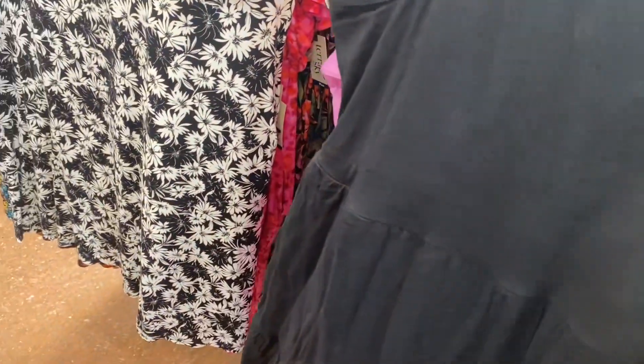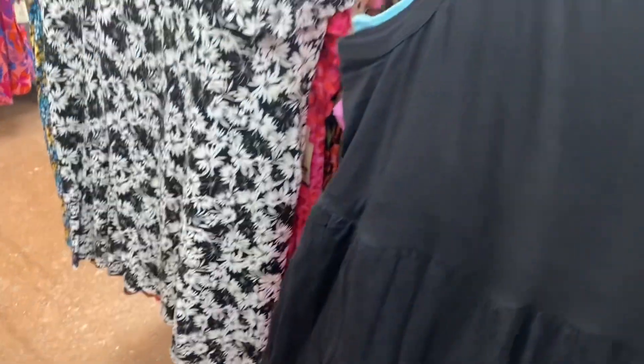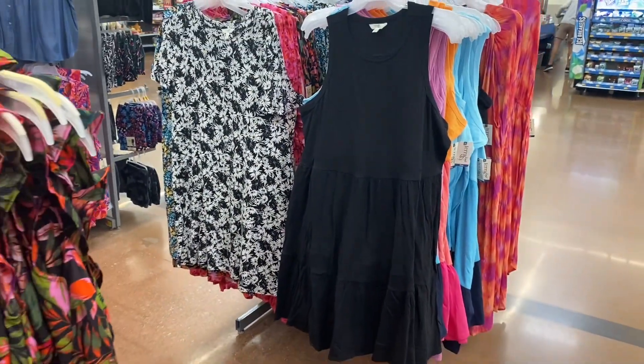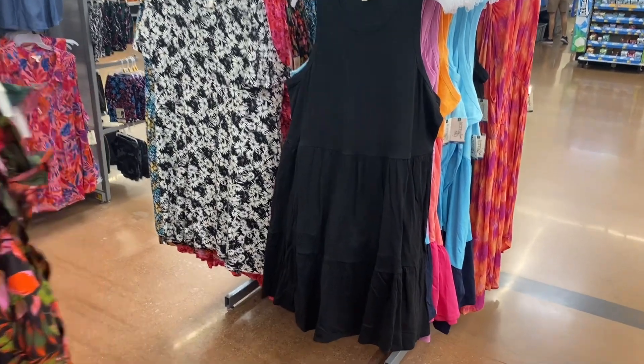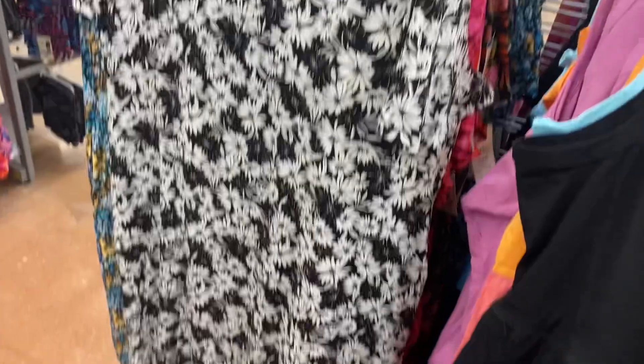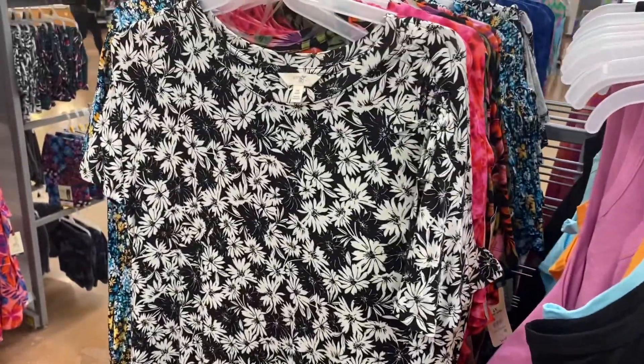These are 0X to 5X, so you can get two solid colors and two tiered colors. On the right side there are all kinds of options — you can get those two as well. This one's $14.98 — I can't believe this one's $14.98 too!